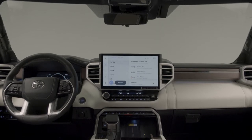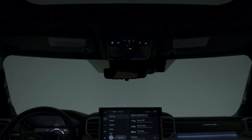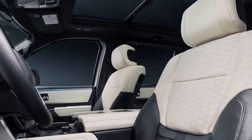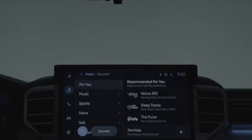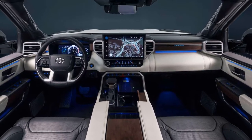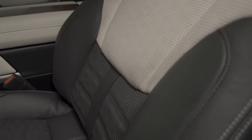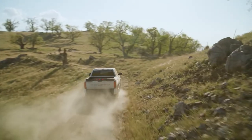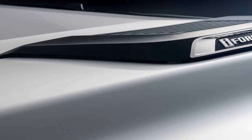Inside the premium cabin, the flagship Tundra gets perforated leather upholstery for the black and white seats, along with real wood inserts on the dashboard. An illuminated Capstone logo on the passenger side dashboard will greet you. The panoramic moonroof and power bed step are included as standard equipment. The truck also comes equipped with a 12-inch digital instrument cluster and a 14-inch audio multimedia infotainment system with wireless Android Auto and Apple CarPlay compatibility. Other tech features include a 10-inch color head-up display, a digital rear view mirror, a 12-speaker JBL premium audio system, and a panoramic view monitor.